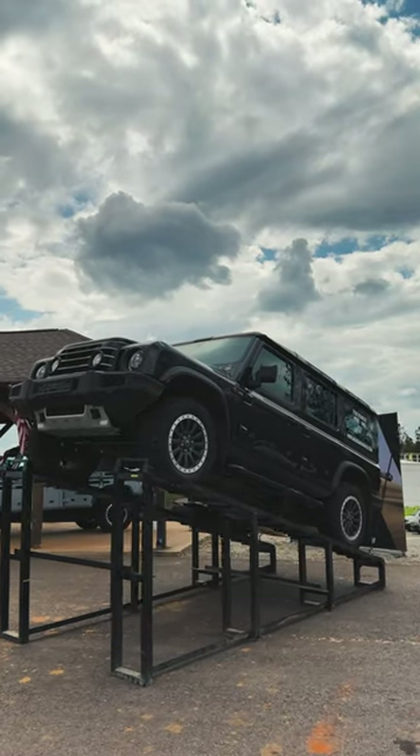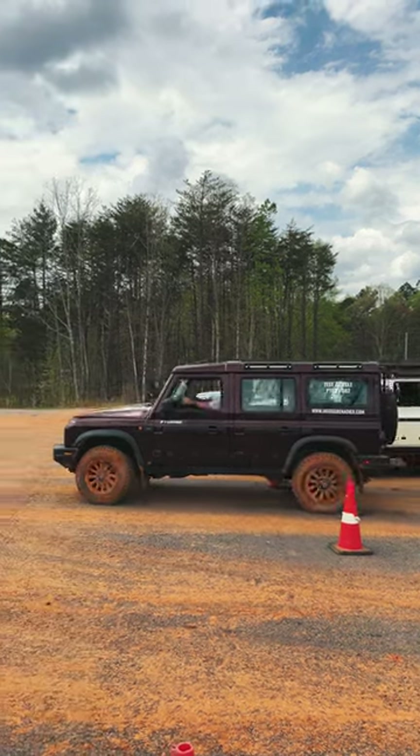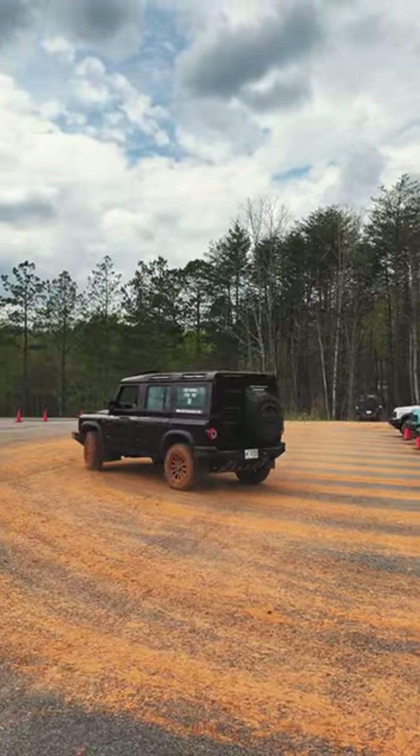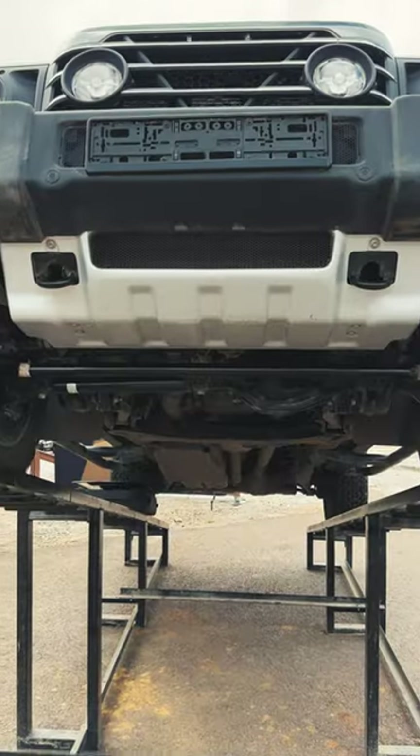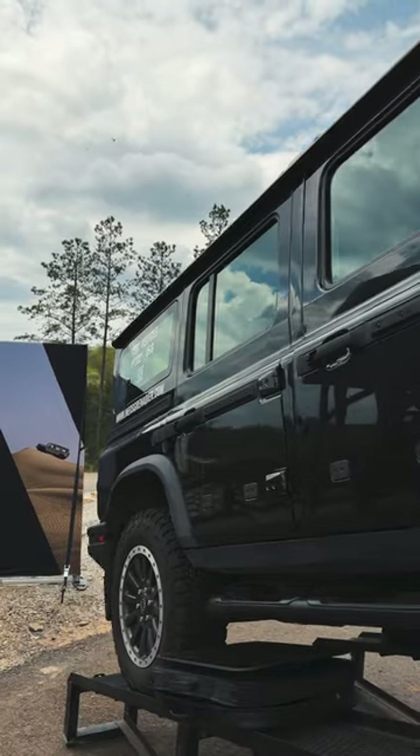In case you're wondering, some of the key stats about the Grenadier: it's powered by BMW's legendary B58 motor, making 282 horsepower, running through the excellent ZF 8-speed transmission. It's got 10.5 inches of ground clearance at its lowest point, and it's got front, rear, and center locking differentials, plus enormous live rear axles.